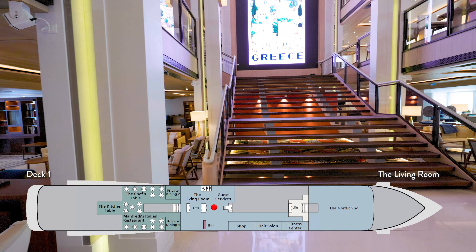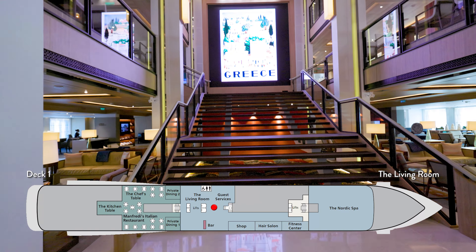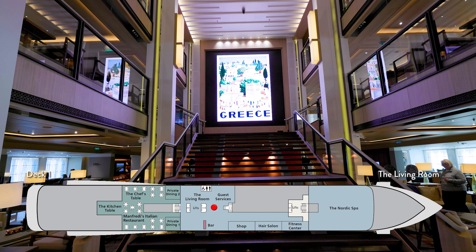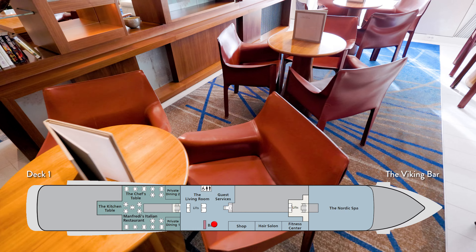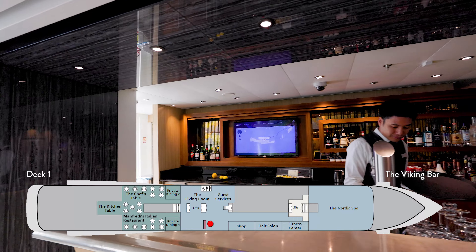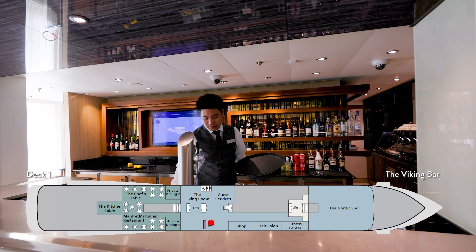You can't miss the large LCD screen above the grand staircase — a new image is displayed every 10 to 15 minutes. And one more reason we love this part of the ship: the Viking bar. This quickly became our favorite place to get a pre-dinner cocktail.